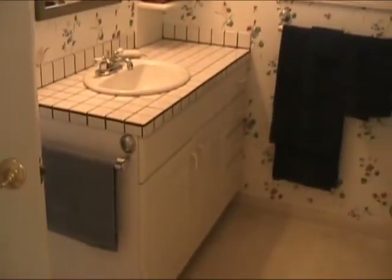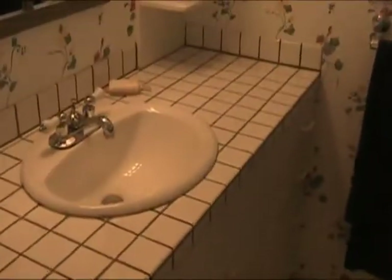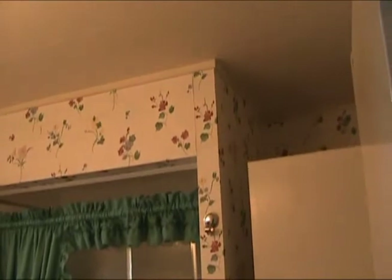Coming into bathroom number one — got a tile sink, a bathtub and shower combination, wallpapered around.